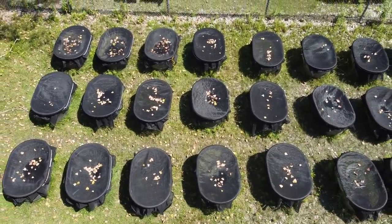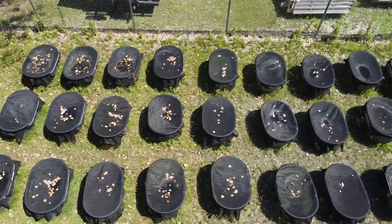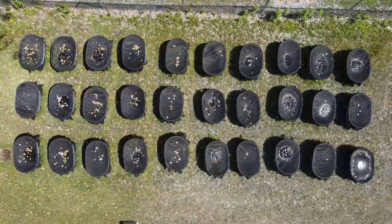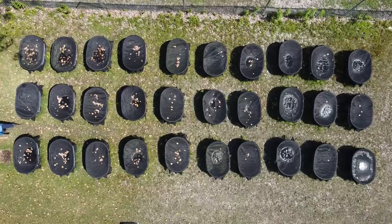So my mesocosms mimic the natural environment that the toads live in. They have the same aquatic communities, the same substrates of sand on the bottom, the same amount of oxygen and nutrients, so that they can act as much like a natural community as possible. But I can still tell what's going on in them.